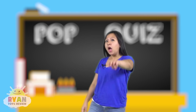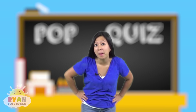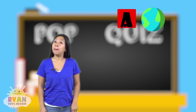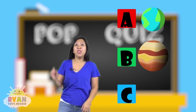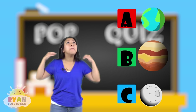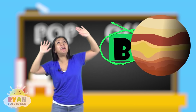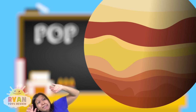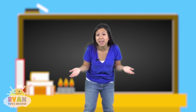Last question, number three: which planet in our solar system is the biggest? Do you remember? Is it A, Earth? Is it B, Jupiter? Or is it C, the moon? And the answer is B, Jupiter — it's the biggest planet in our solar system. Look how big it is. Don't come any closer, it's so huge. Good job answering the pop quiz! And if you didn't get it right, just try again next time.